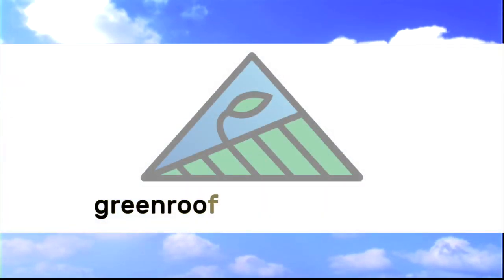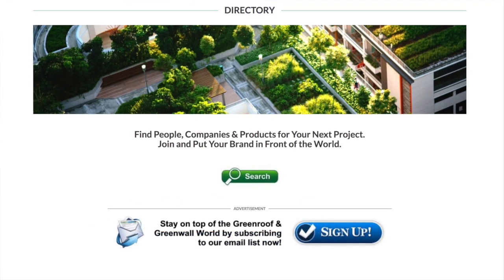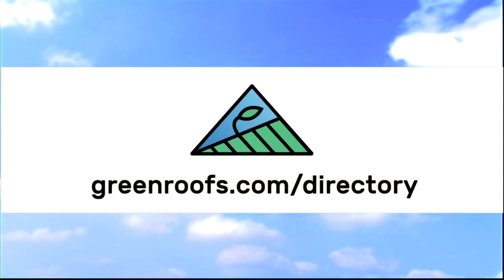For more information about this project and many more, explore the international green roof and green wall projects database at greenroof.com, and join our mailing list so you don't miss out on any of the green roof and green wall news and upcoming projects of the week.